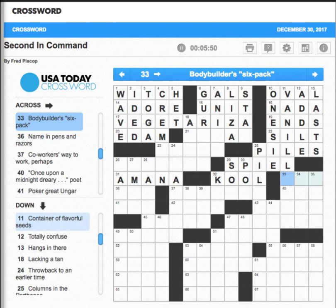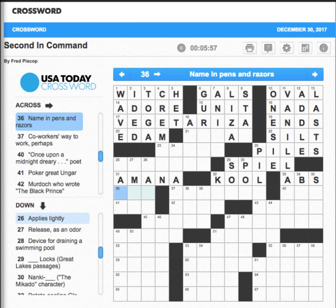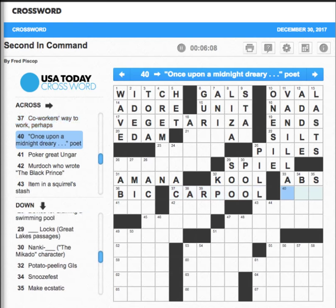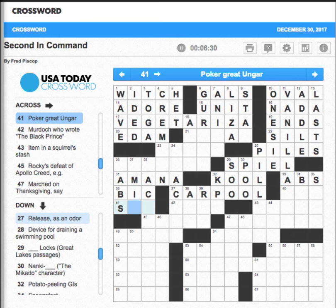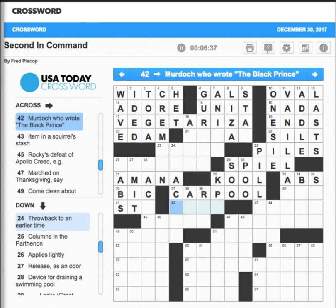Bodybuilder's six-pack — that's going to be abs. 'Name in pins and razors' — that's going to be BIC. 'Co-worker's way to work, perhaps' — that's carpool. 'Once upon a midnight very' — that could be Poe. 'Poker great' — hunger — I bet it starts with an S because abs ends with S. 'Release, admit' — so it's probably stew, but we'll find out later.